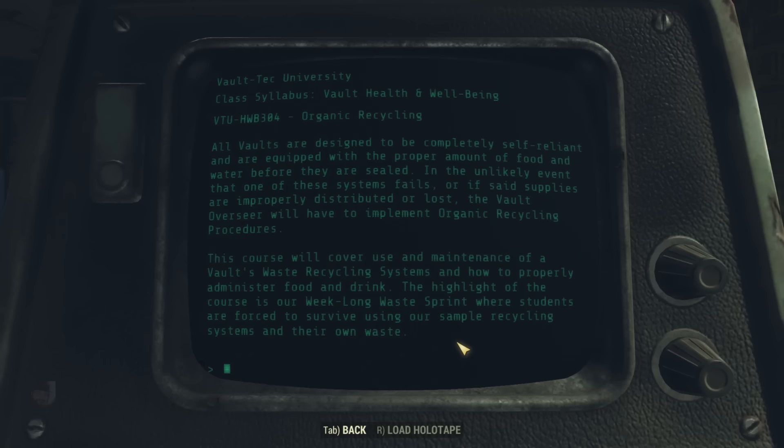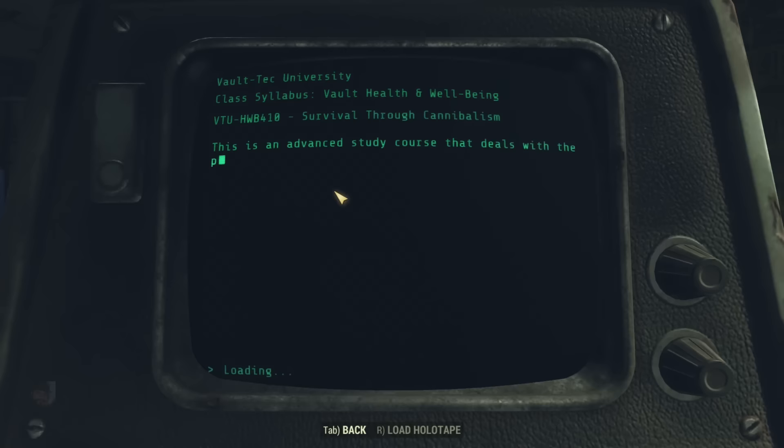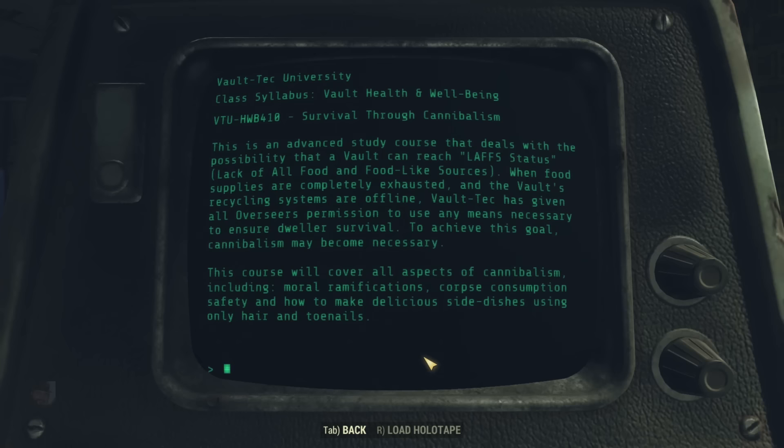And in Course 410, Survival Through Cannibalism — this advanced study course deals with the possibility that a vault can reach LAFFS status: Lack of All Food and Food-like Sources. When food supplies are completely exhausted and the vault's recycling systems are offline, Vault-Tec has given all overseers permission to use any means necessary to ensure dweller survival, including cannibalism. This course covers all aspects of cannibalism including moral ramifications, corpse consumption safety, and how to make delicious side dishes using only hair and toenails. Well, it is the apocalypse — we know from Fallout 3 that cannibalism was widespread in the wasteland 200 years after the bombs dropped. I guess Vault-Tec had enough foresight to see that coming.